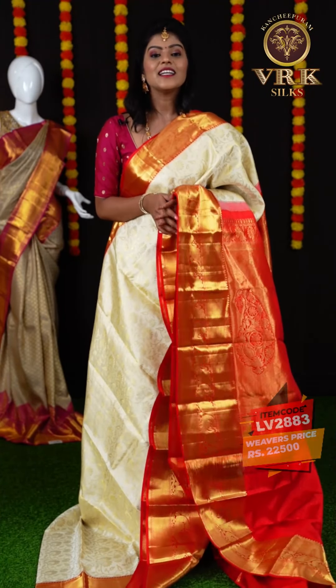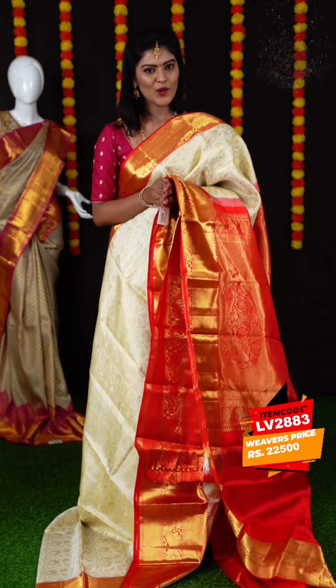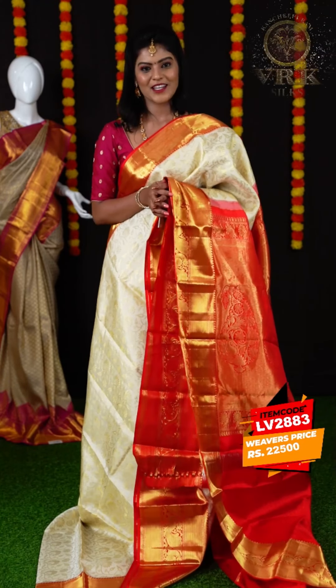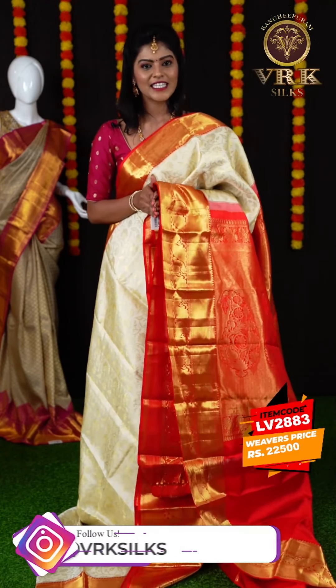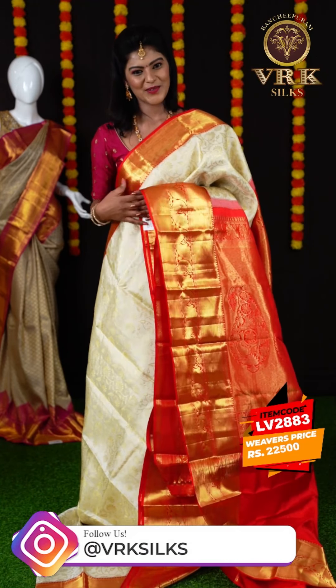If you like any of the sarees, just take a screenshot along with the item code and send it to our WhatsApp number: 969669966. We also have a video calling facility — contact this number and our customer executive will get back to you.